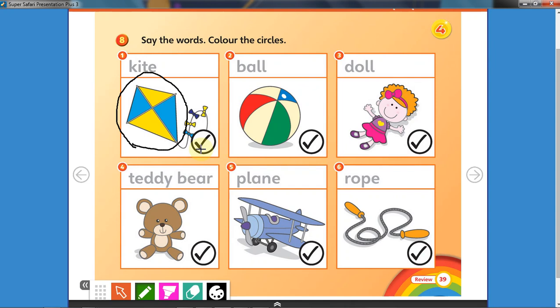Now what is picture number two? A ball, that's right! Take another crayon and color the picture. Okay, finished? Now let's have a look at number three. What is number three?